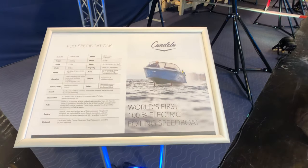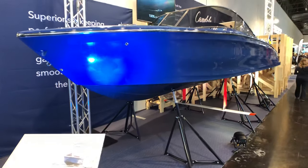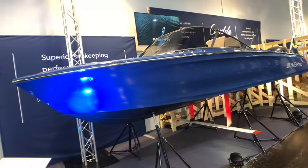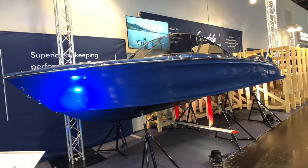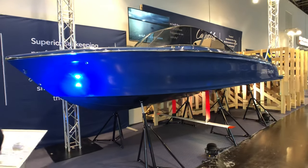Ladies and gentlemen, good afternoon. Nicolas Venant speaking at G&R Magazine. Today a live report from Boat Düsseldorf 2020. I'm in front of the Candela Speedboat Shipyard booth. Candela is a really innovative model — the first electric motorboat foiler. Let's meet Michael Moorberg, PR manager at Candela Speedboat Shipyard, to present us this concept.